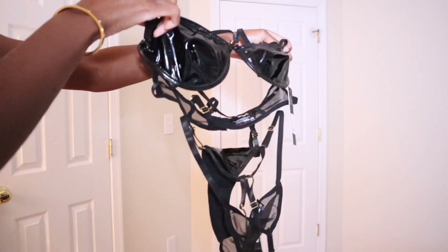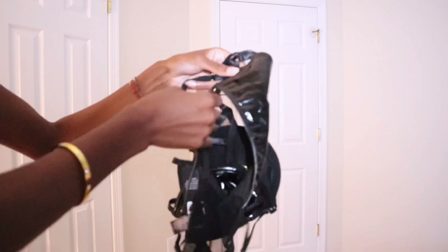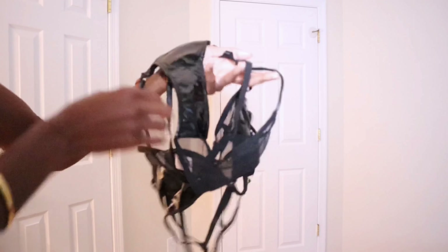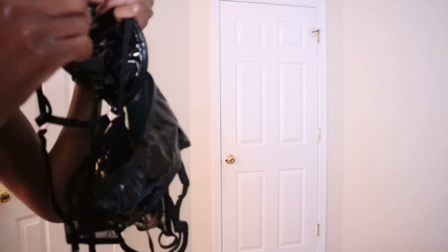Hi you guys, welcome to another lingerie try-on. This one is a super sexy Fashion Nova piece — I'm showing you the tag right here, just so you can see it's from Fashion Nova.